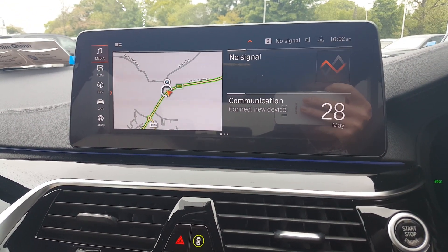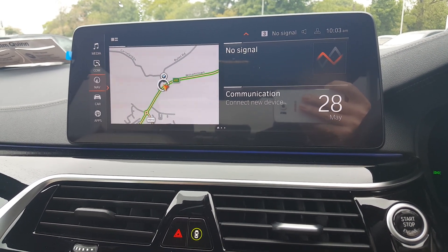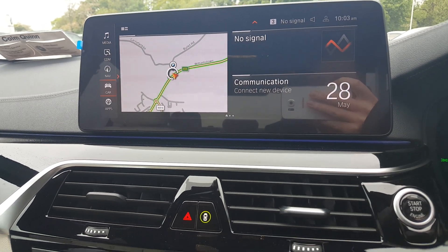As you can see, we have the media radio for FM and Bluetooth connection, communication for your phone connection, the navigation system with real-time traffic information updates, and car settings where it locates all information on the car including vehicle status.